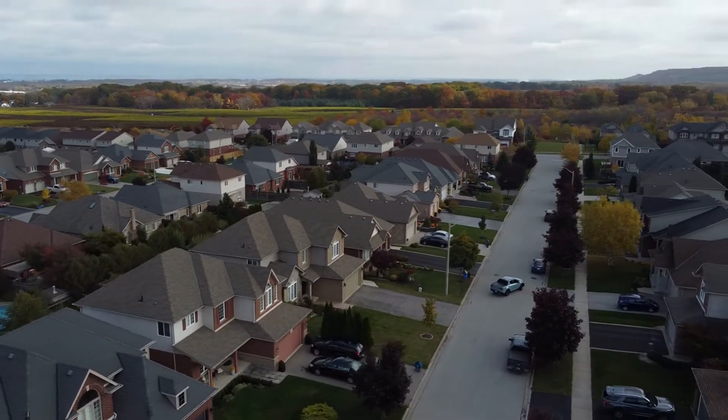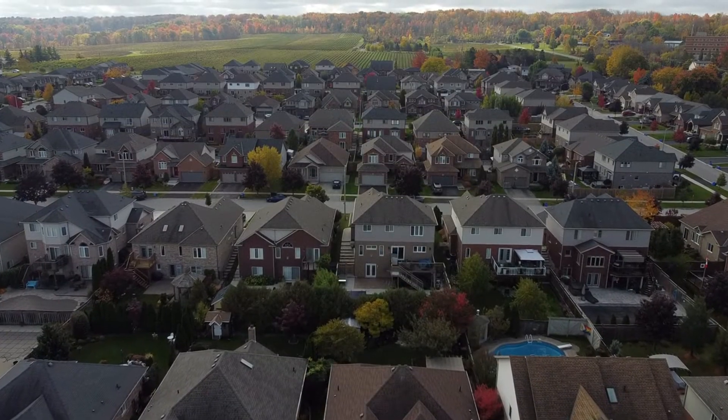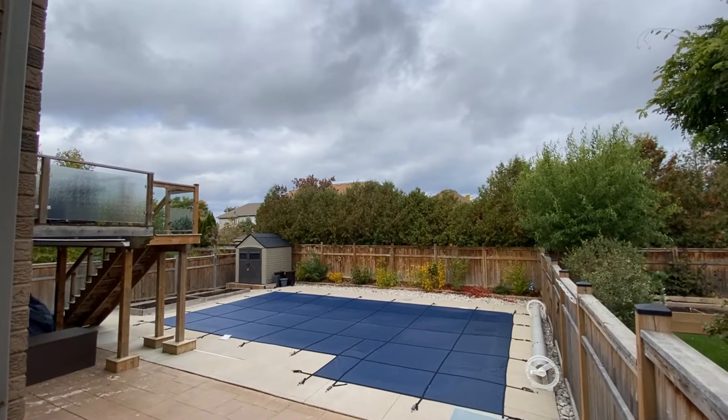Welcome to 4965 Digby Street. This quiet and unassuming road is located in one of the best neighbourhoods in Beamsville. This newer build boasts a maintenance-free backyard, including a recently installed in-ground pool.